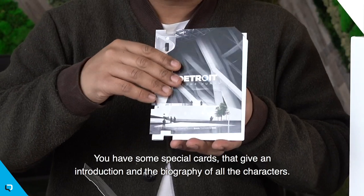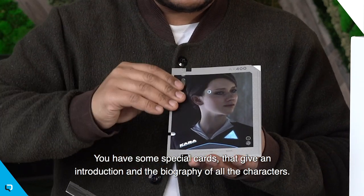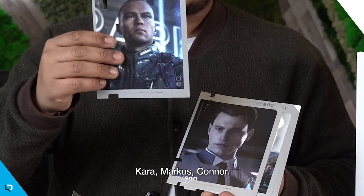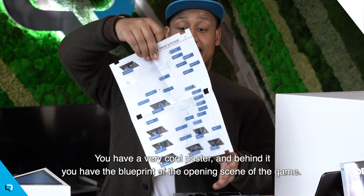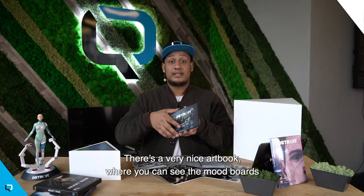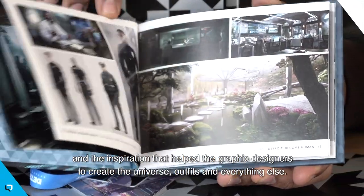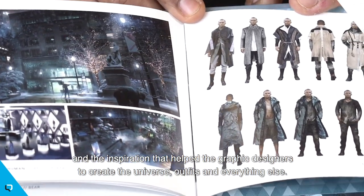You have some special cards that actually give you an introduction and the biography of all the characters — Kara, Marcus, Connor. You have a really cool poster, and behind it you have the blueprint of the opening scene of the game. And this very, very nice art book where you can see the mood boards and the inspiration that actually helped the graphic designers create the universe, the outfits and everything.